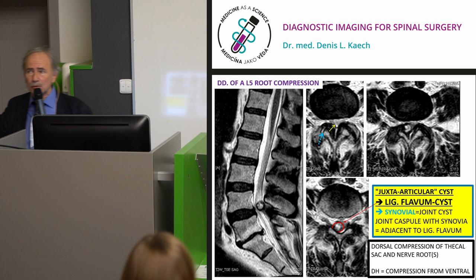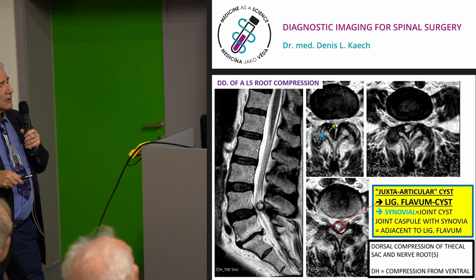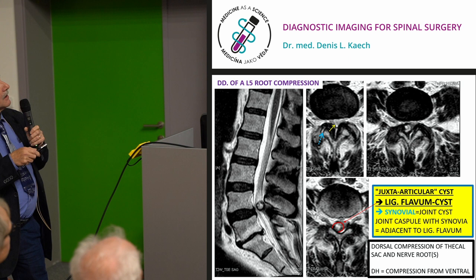Imitators of disc herniation symptoms include synovial or zygapophyseal articular cysts, because the ligamentum flavum and synovial joint capsule are adjacent. When we take this lesion out, the pathologist describes degenerative changes in the tissue — a compression from posterior.